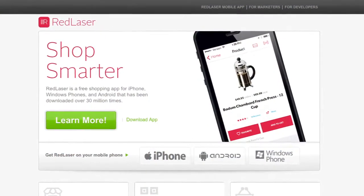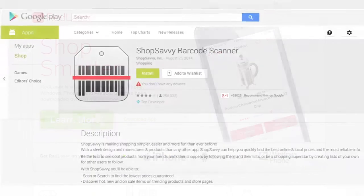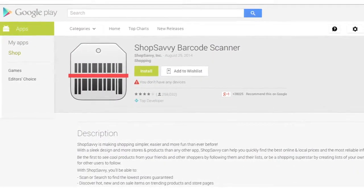There are a couple that I really like. I love the Red Laser app and the Shop Savvy app for looking for the best prices. Those are, for me, tried and true.